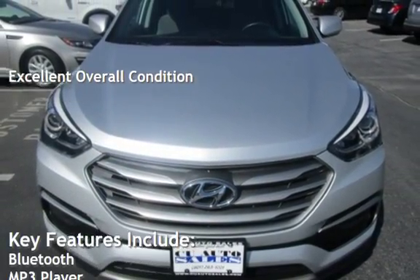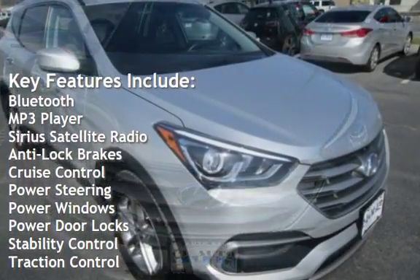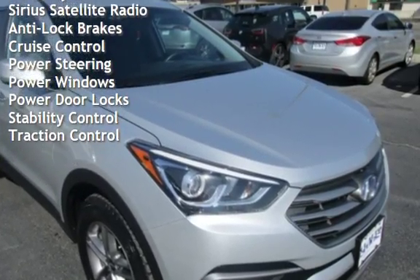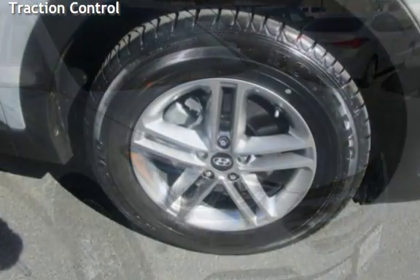Key features include Bluetooth, MP3 player, Sirius satellite radio, anti-lock brakes, cruise control, power steering, power windows, power door locks, stability control, and traction control.